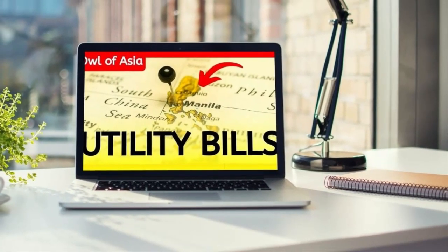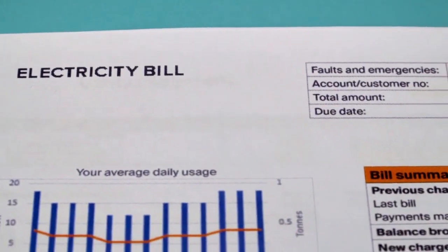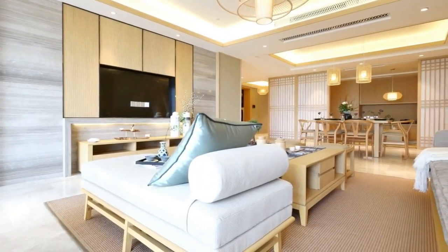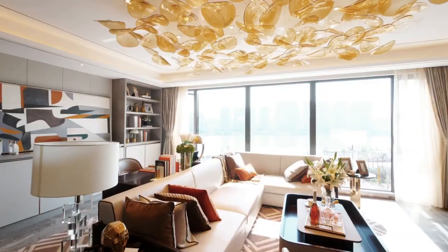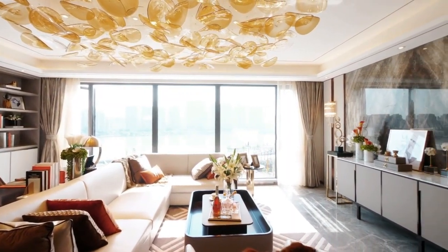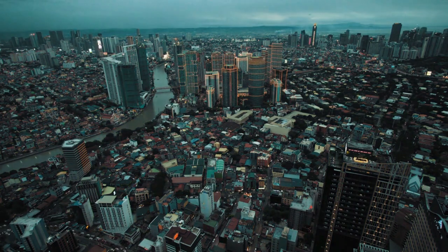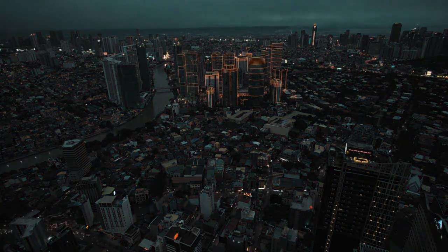We've spoken about utilities in depth previously, so to summarise: electricity prices in the Philippines can be high, however other expenses such as water remain low. If you live in a condo, you may wish to budget between 5,000 to 7,000 pesos a month. This includes mobile phone bills, high speed internet, electricity and so on. If you live in a large house with your family and use the air conditioning unit frequently, you may wish to increase your budget by a few thousand pesos a month. On the other hand, if you are a single person and do not use a lot of electricity, your utility prices will remain low — just a few thousand pesos a month.